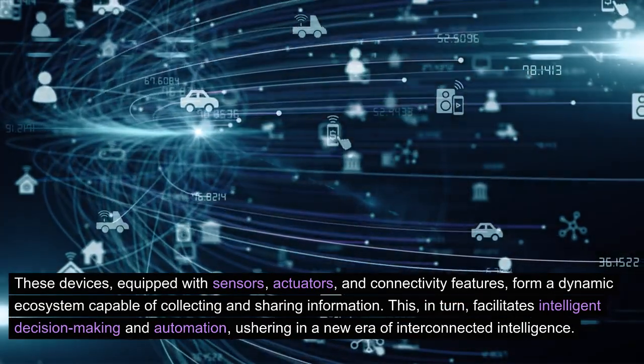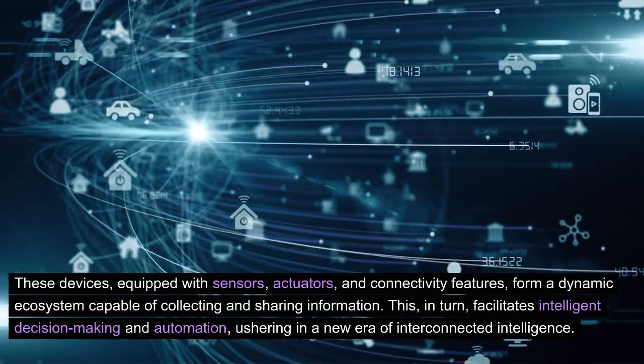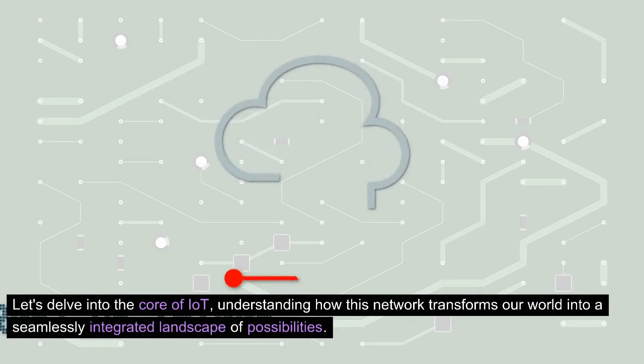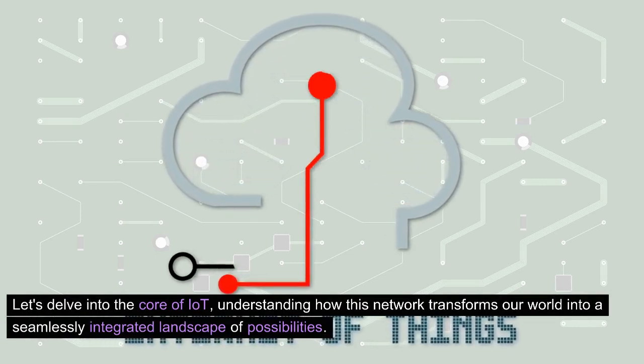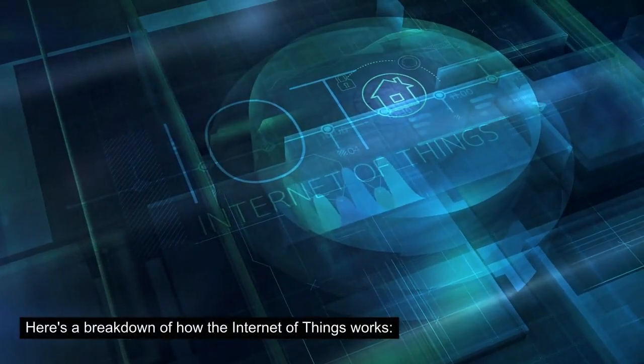This, in turn, facilitates intelligent decision-making and automation, ushering in a new era of interconnected intelligence. Let's delve into the core of IoT, understanding how this network transforms our world into a seamlessly integrated landscape of possibilities. Here's a breakdown of how the Internet of Things works.